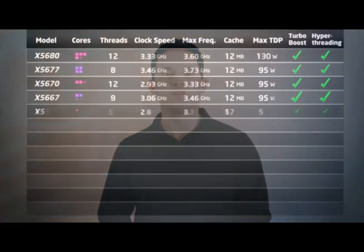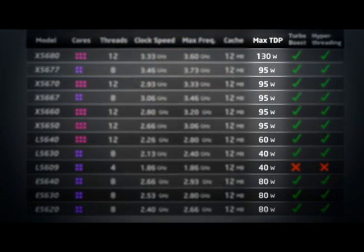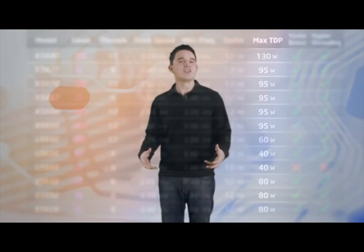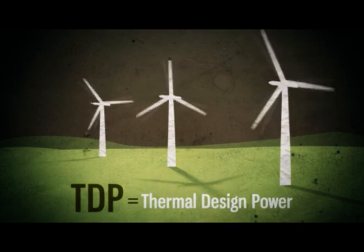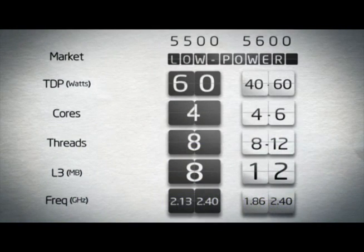The Xeon 5600 family includes a number of processors, including 4 and 6 core models that span 130, 95, 80, 60, and 40 watt TDPs. The idea here is that Intel's covering the server and the workstation markets. The lower TDPs are ideal in high-density computing where you're trying to fit a lot of power into rack-mount machines.